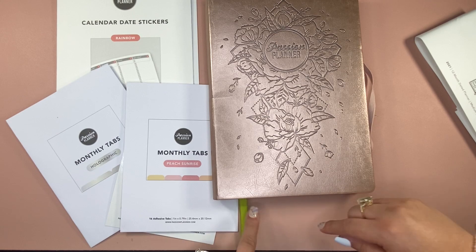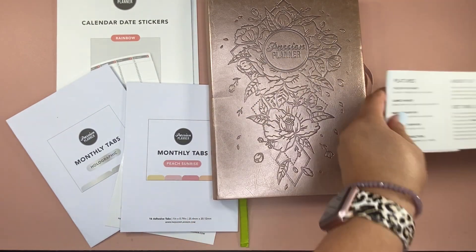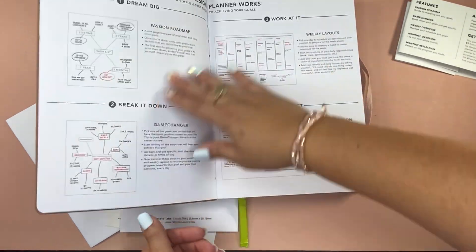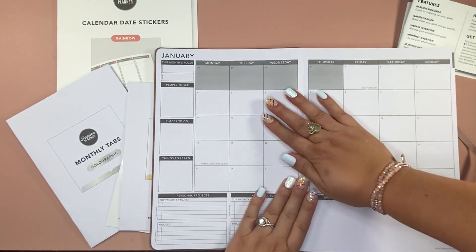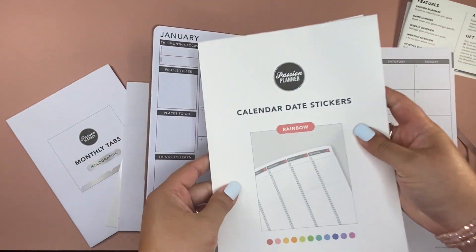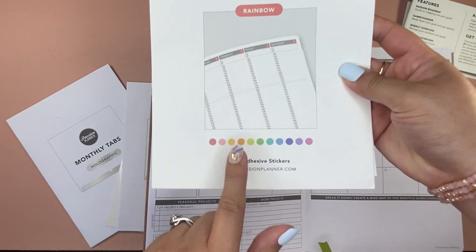That is the Radiant Rose Gold Passion Planner. I'm normally not a rose gold person, but I just love this design — it's so beautiful. Now, with this planner, I bought it for January and we're in June already. So I bought these calendar date stickers to potentially redate it, and I got them in rainbow.